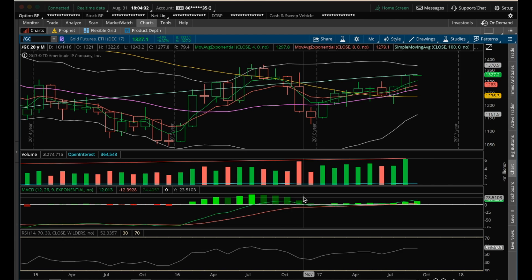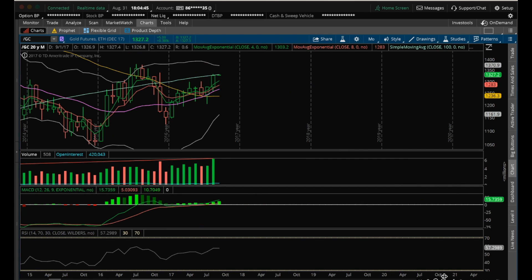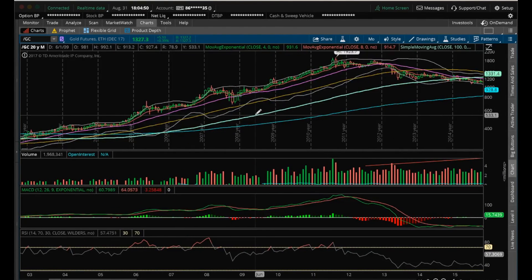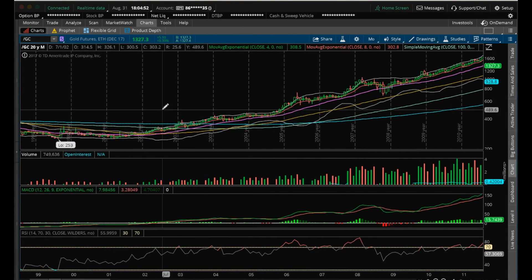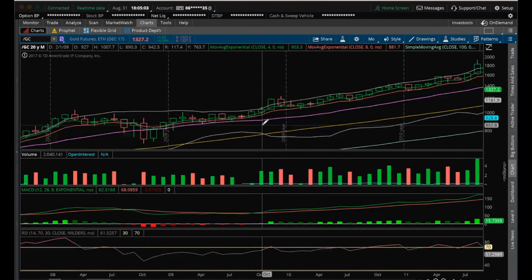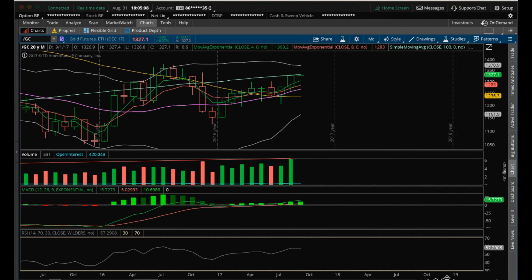Looking at gold on the monthly, we're getting a golden cross where we have the 20 MA and the 40 and 80 MA crossing above the 50 MA. It's been quite a while since we had that 20 MA crossover of the 50 MA on the monthly. Last time we had it was back in 2002. So it's been years since we've had that golden cross of the 20 crossing above the 50 MA — something to watch.